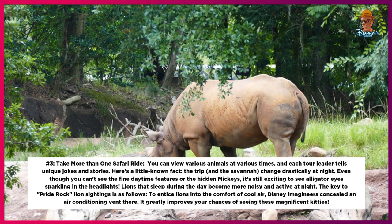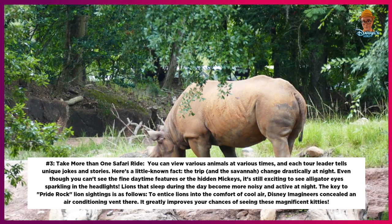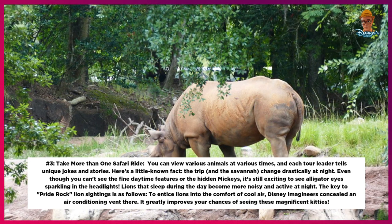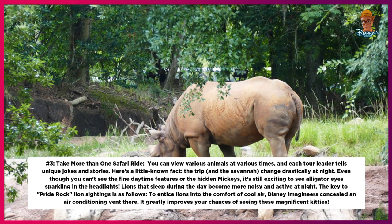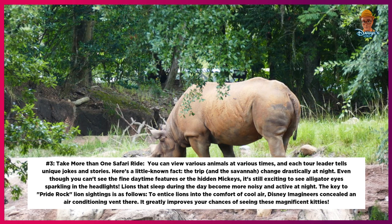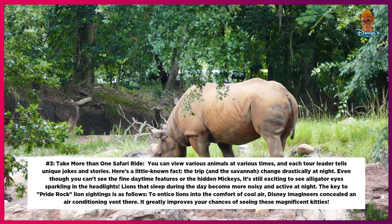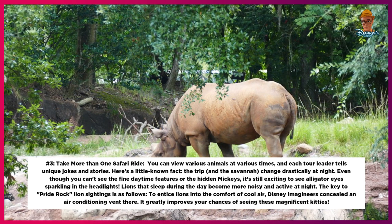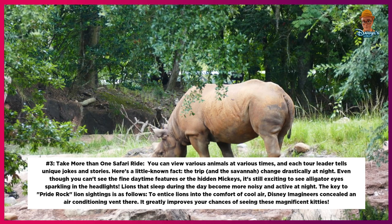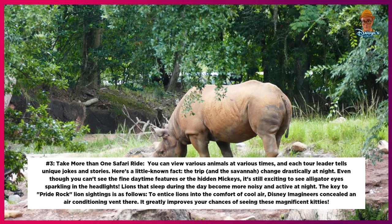Number 3: Take more than one safari ride. You can view various animals at various times, and each tour leader tells unique jokes and stories. Here's a little-known fact: the trip and the savannah change drastically at night. Even though you can't see the fine daytime features or the hidden Mickeys, it's still exciting to see alligator eyes sparkling in the headlights. Lions that sleep during the day become more noisy and active at night. The key to Pride Rock lion sightings: Disney Imagineers concealed an air conditioning vent there to entice lions into the comfort of cool air, which greatly improves your chances of seeing these magnificent cats.